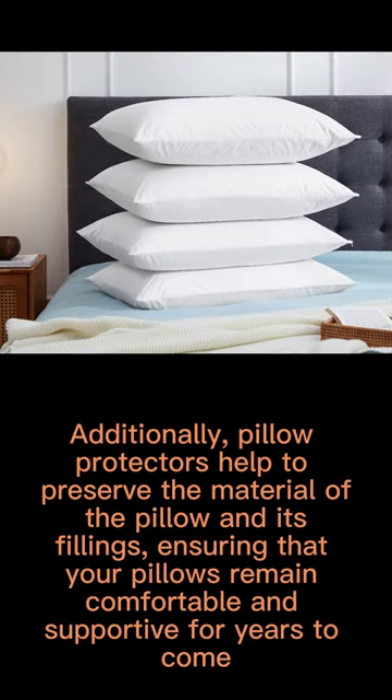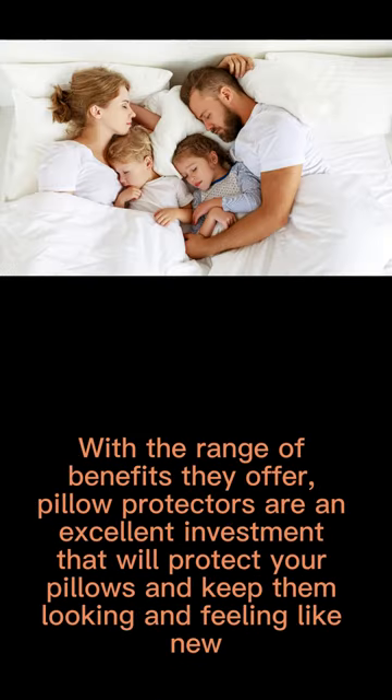Pillow protectors help to preserve the material of the pillow and its feelings, ensuring that your pillows remain comfortable and supportive for years to come. With the range of benefits they offer, pillow protectors are an excellent investment that will protect your pillows and keep them looking and feeling like new.